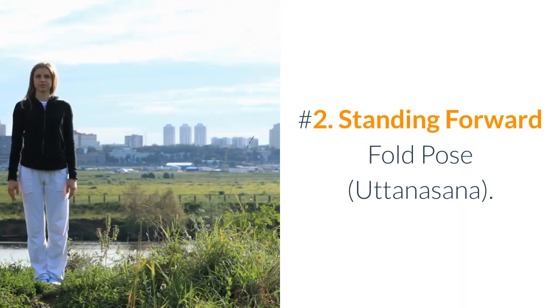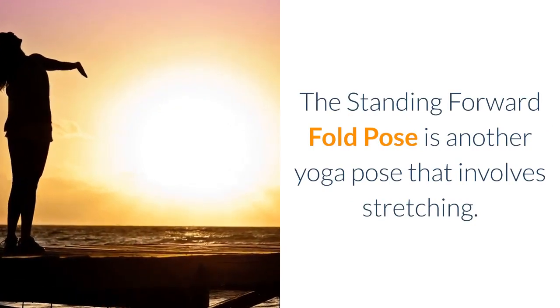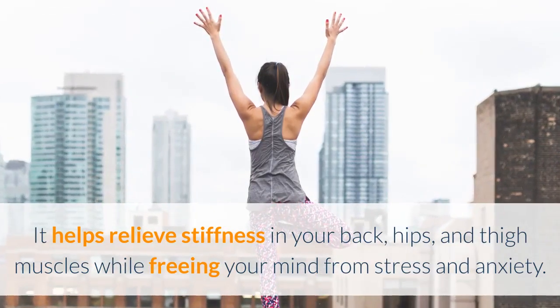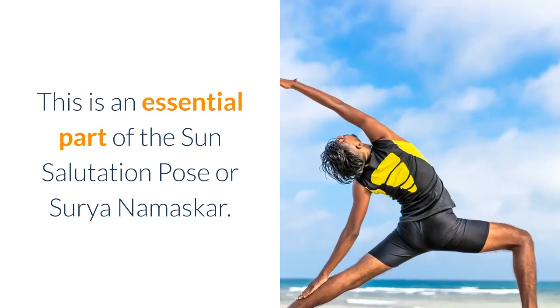Number 2: Standing Forward Fold Pose. The Standing Forward Fold Pose is another yoga pose that involves stretching. It helps relieve stiffness in your back, hips, and thigh muscles while freeing your mind from stress and anxiety. This is an essential part of the Sun Salutation Pose, or Surya Namaskar.